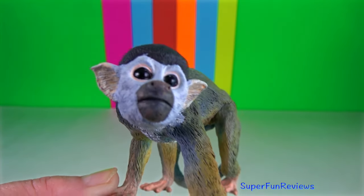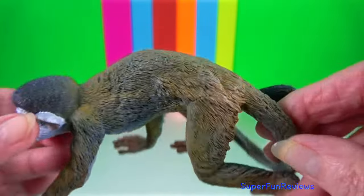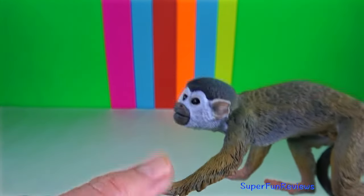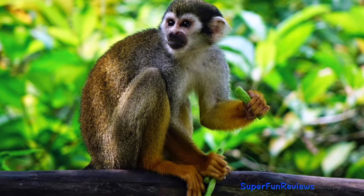Squirrel monkey. Things that help the squirrel monkey are its teeth. The cheek teeth have large cusps that help them to eat insects. They mainly move by leaping and have specially adapted thighs that are smaller than their lower legs.